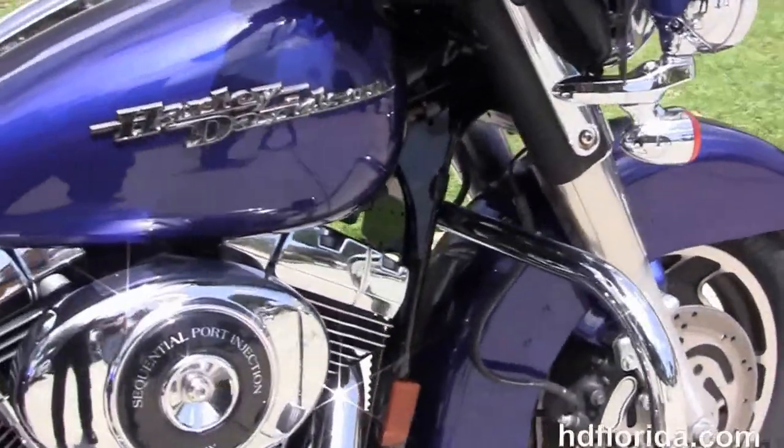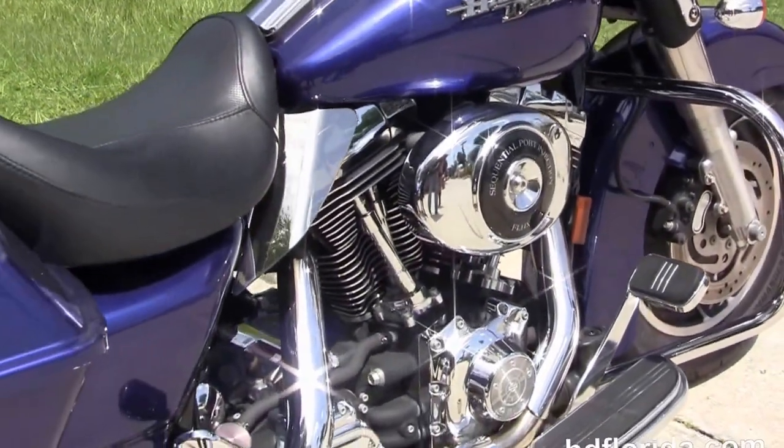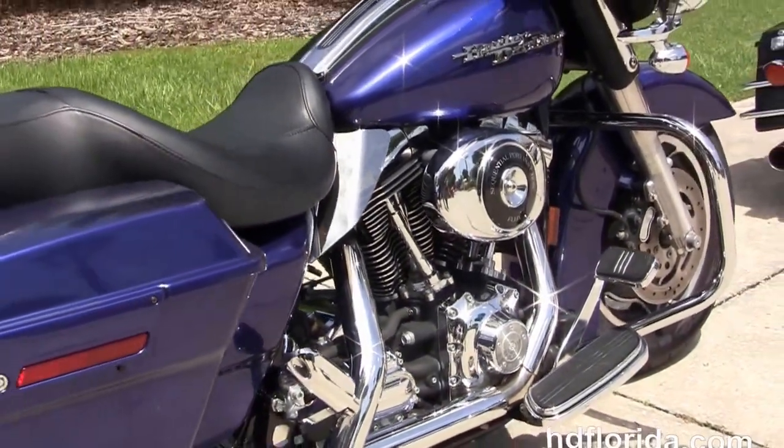The rubber mounted air-cooled 88 cubic inch twin cam engine with five-speed transmission, and the upgraded heat shields.